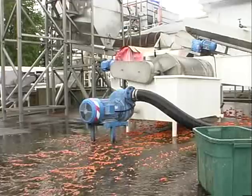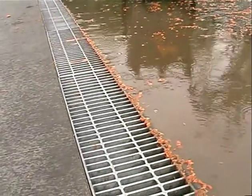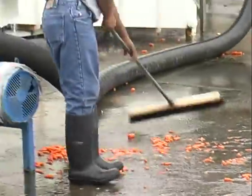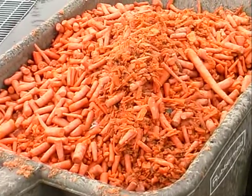Any waste produced as part of the food processing stays on the farm. They use wastewater for irrigation, and processing waste is either turned into compost and spread back on the farm, or sent to a feedlot where it's used for feeding cattle. That cattle waste is then composted and brought back to the farm as nutrients.